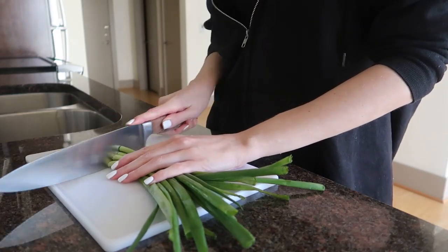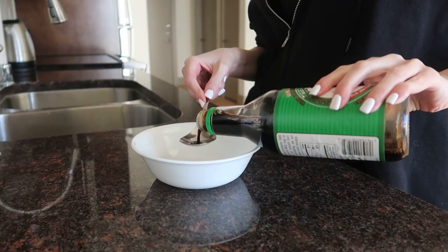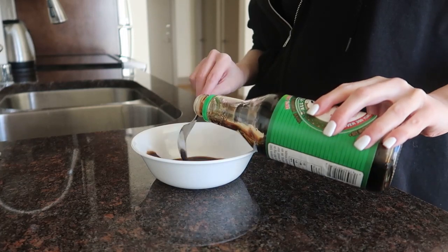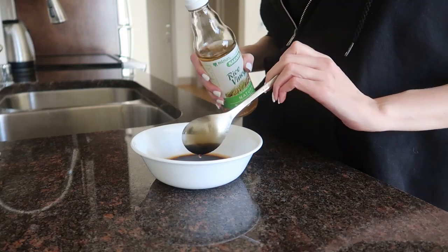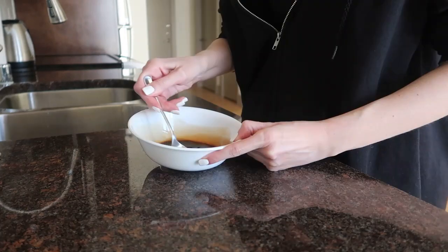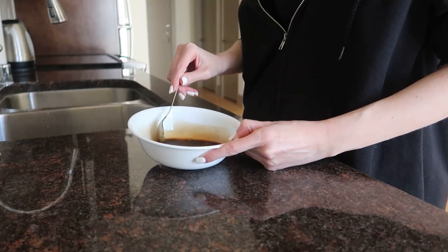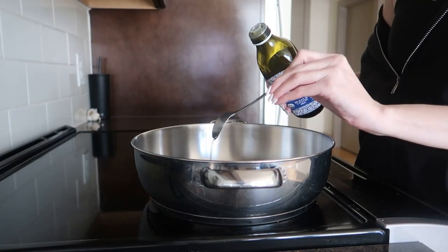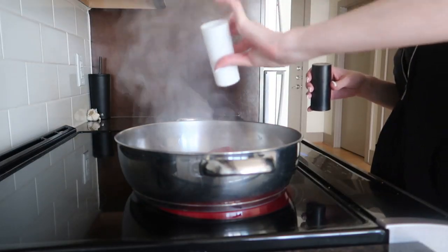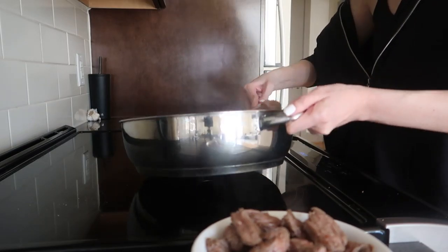I start by chopping the green onions and thinly slicing the beef into one-inch pieces. Next I prepare the sauce: I mix together five tablespoons of less sodium soy sauce, half a tablespoon of rice vinegar, one tablespoon of honey, and half a teaspoon of potato starch, then set it aside. The full recipe is in the description box below. Then in a large skillet I heat two teaspoons of olive oil, add the beef, season with salt and pepper, and cook till almost ready, then remove it and set aside.